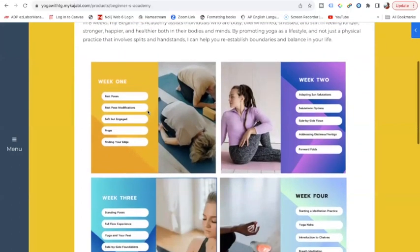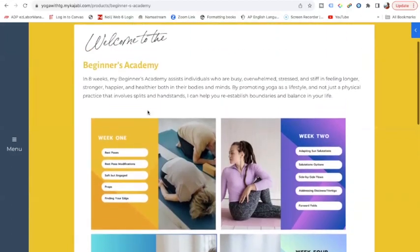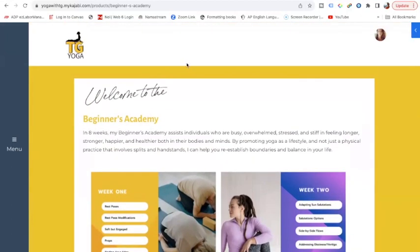And you can finally start to have that practice that's a great match for you. So I will see you on this screen — I will see you on the inside. I can't wait to have you joining.